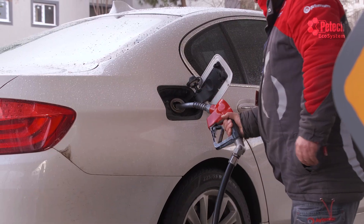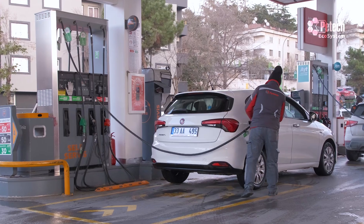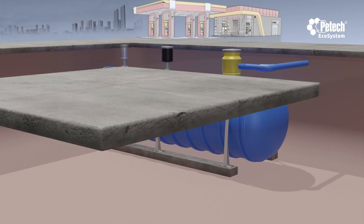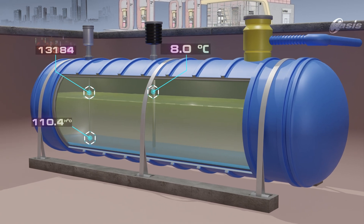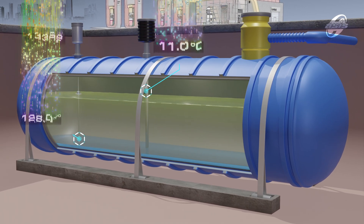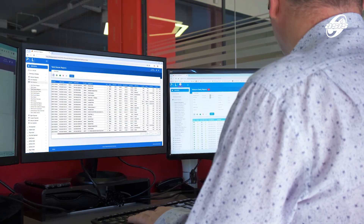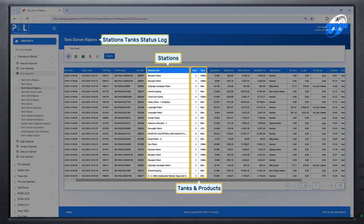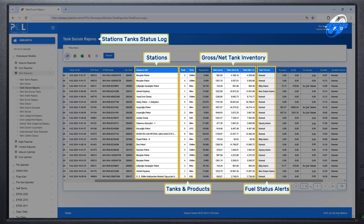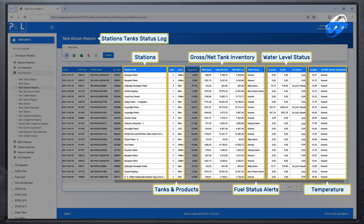The station tank automation system manages all activities within storage tanks in gas station automation. The system utilizes probes installed in the tanks to measure the fuel and water levels of each tank, determine their temperatures and calculate instantaneous volumes. It records filling data and displays real-time alarm information based on defined alarm configurations. The system detects filled fuel, records all filling data and ensures control over all tank refuelings.